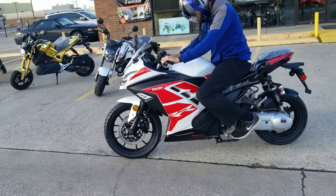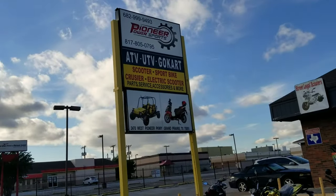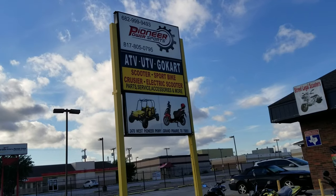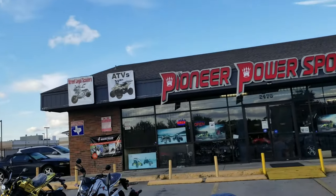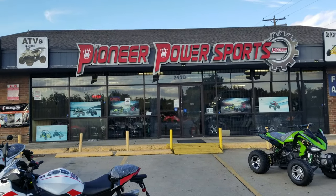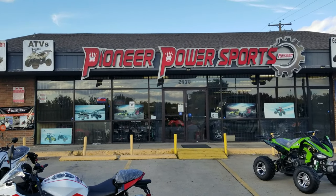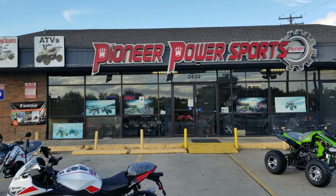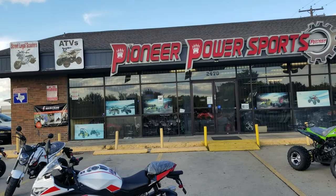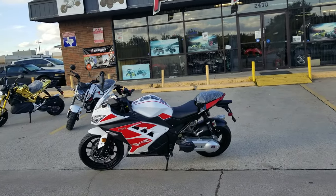If you like the video, just make sure you like it. Our number is 682-999-9493 — give us a call if you have any questions. The store name is Pioneer Power Sport; you can look us up on Google or visit our website at PioneerPowerSport.com.